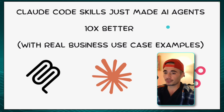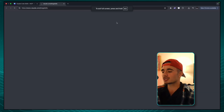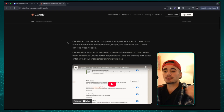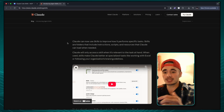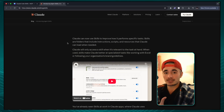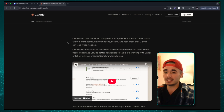And I'm going to give you guys a couple of real world examples. So really quick, let's just break down what Claude Code skills are. Introducing agent skills — Claude can now use skills to improve how it performs specific tasks. Skills are folders that can be shared in instructions, shared using scripts of actual code, and these resources can be used by Claude whenever it needs them.